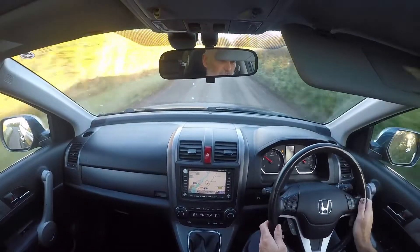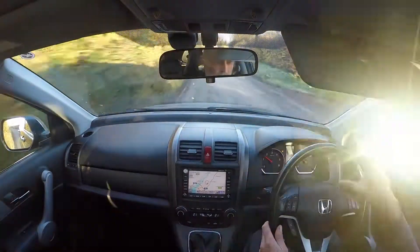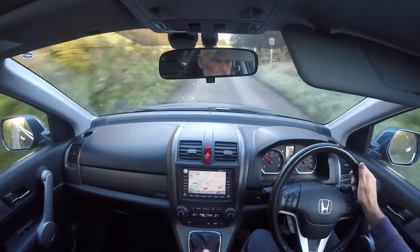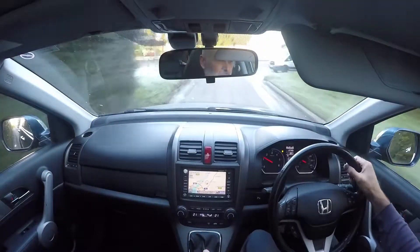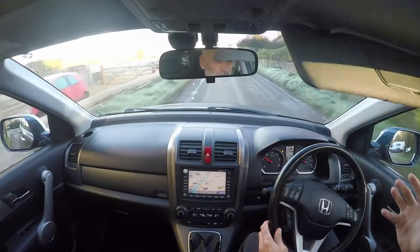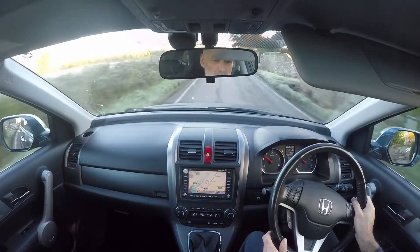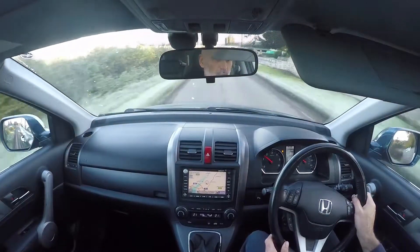The main instrument binnacle is a classic Honda affair — nice, big, symmetrical and dead easy to read. I actually prefer it to the new shaped one, which has a more complicated cluster. The steering wheel feels like new in my hand. The whole car has a feel of solidity that I can't really get across in the video, in all honesty. It's a wonderful example of a fabulous car.